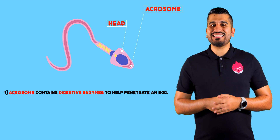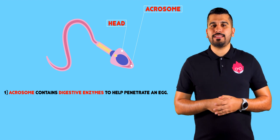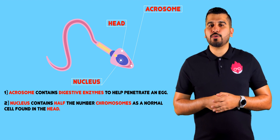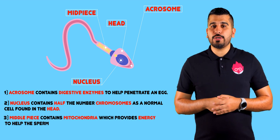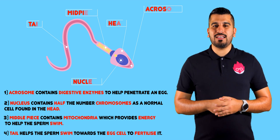At the top of the sperm, in the head, the sperm contains the acrosome, which has digestive enzymes to help penetrate the egg. It also has a haploid nucleus, containing half the number of chromosomes as a normal cell. The mid piece contains mitochondria, which provide energy to help the sperm swim. Finally, the tail helps the sperm to swim towards the egg to fertilize it.